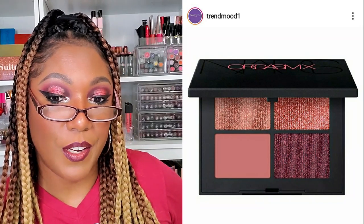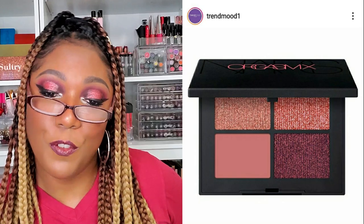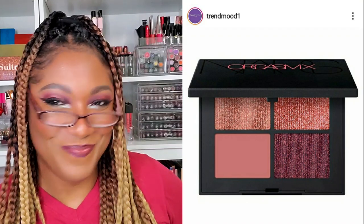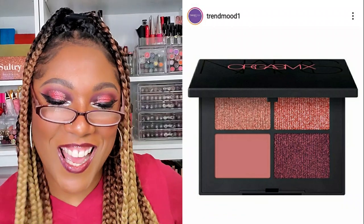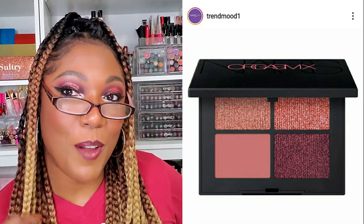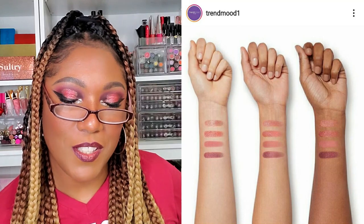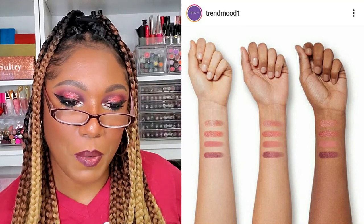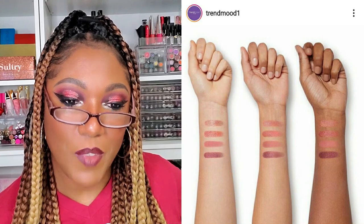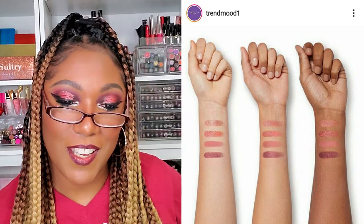It looks like NARS is adding to their Orgasm collection — this is an eyeshadow quad, limited edition, for $52. I really really want a NARS eyeshadow palette, but it's like — how could it possibly be worth the price? Looking at these swatches, I feel like I can get the same thing from ELF for like three dollars. I really really want to try NARS but they're not getting my money. It does look like it's available now though if you want to get it.